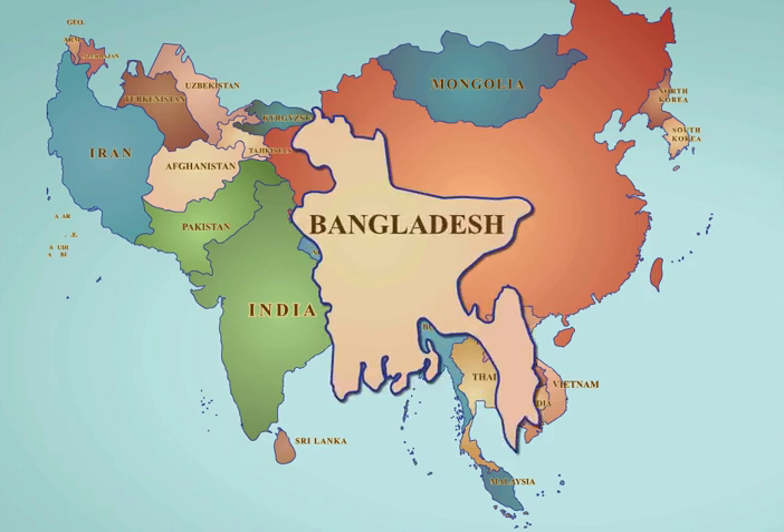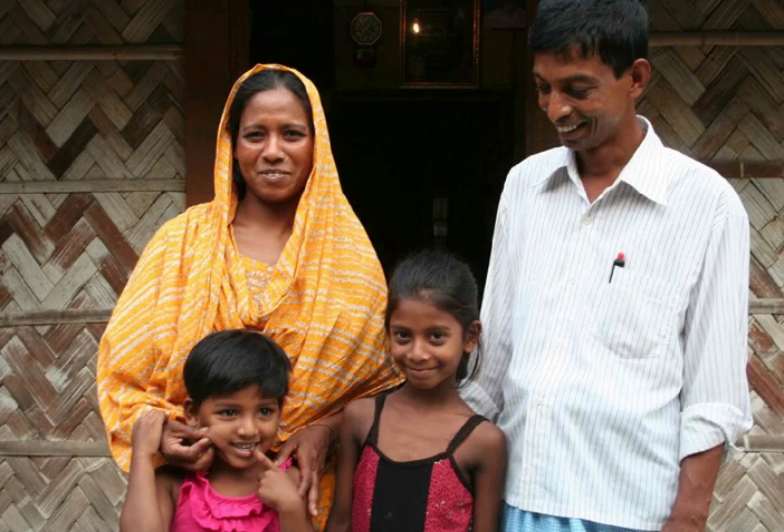Bangladesh is a country in South Asia that has made dramatic changes in both reducing fertility and increasing economic growth over the last 30 years.